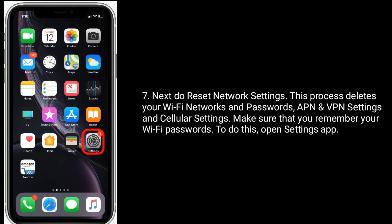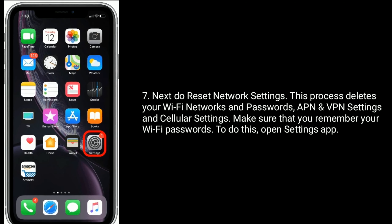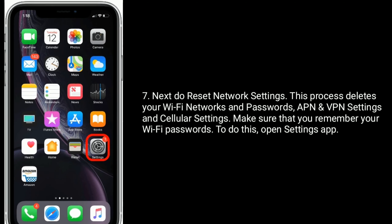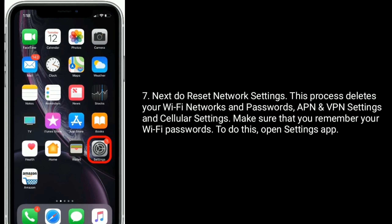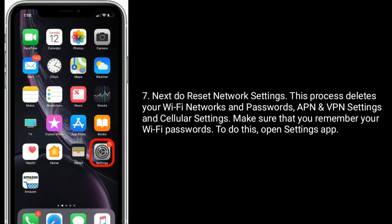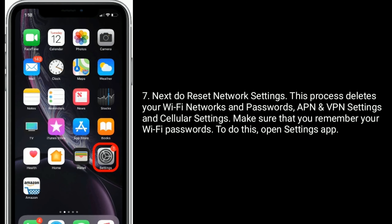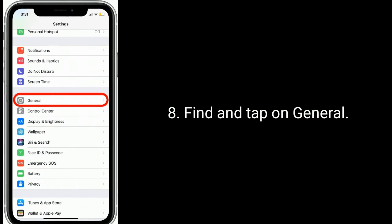Next, do a reset of network settings. This process deletes your Wi-Fi networks and passwords, APN and VPN settings, and cellular settings. Make sure you remember your Wi-Fi passwords. To do this, open the Settings app, find and tap on General.